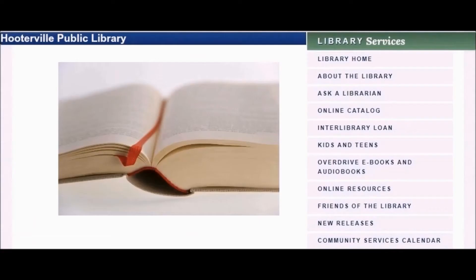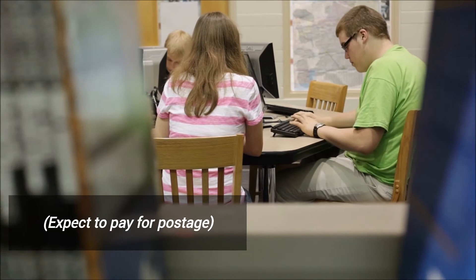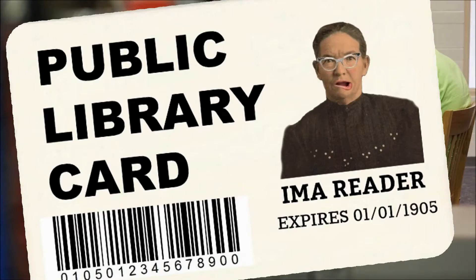I recommend that you first visit your local library's website to read its policy about interlibrary loan. Some have forms online, while others require an in-person visit. Policies vary — some loan requests are available at no charge, while others may require a fee per item. You'll need a current library card before making a request.